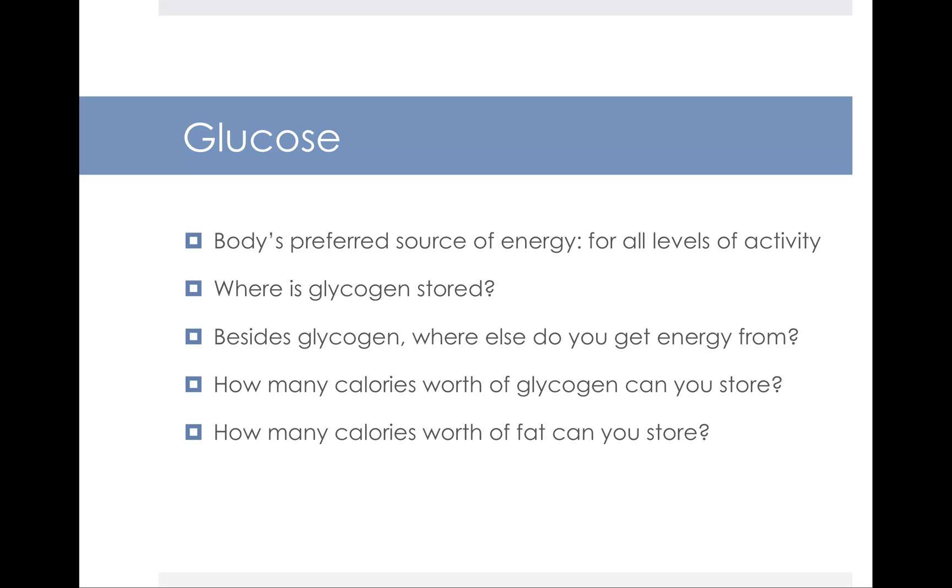An athlete's fat stores can hold over 70,000 calories or more of fuel and can power many hours of activity. However, fat alone cannot sustain physical work without the presence of glucose. At some point during a long period of physical activity, your body's glycogen stores are going to begin to run out, and your liver simply cannot make glucose fast enough to meet your demand.